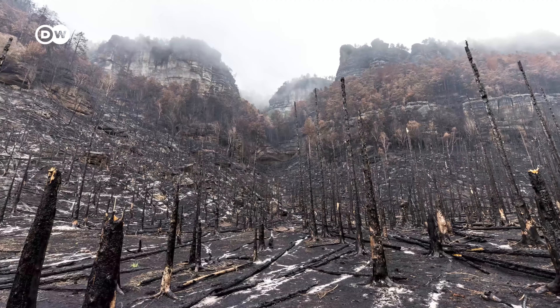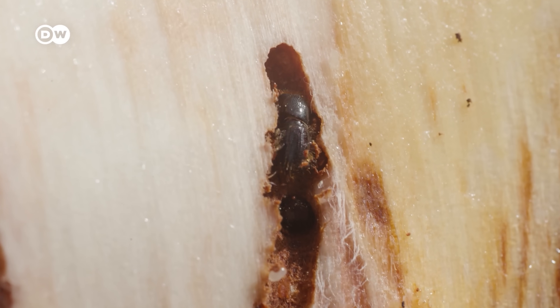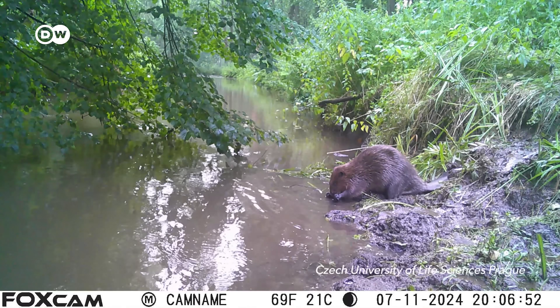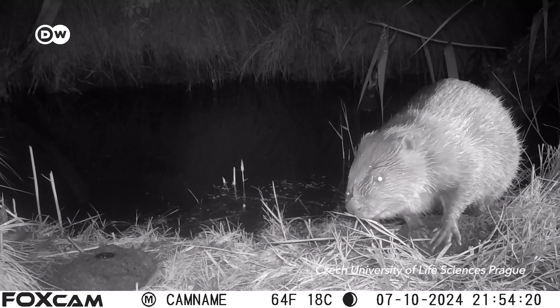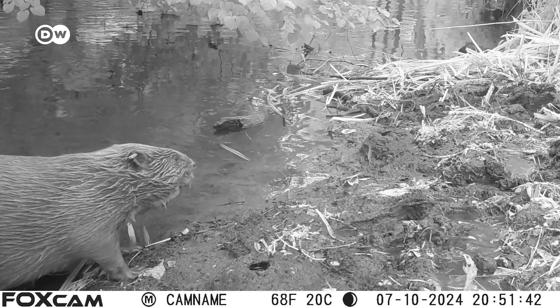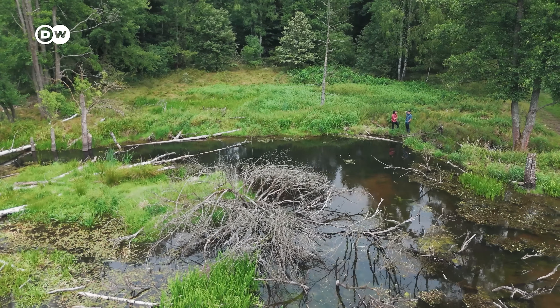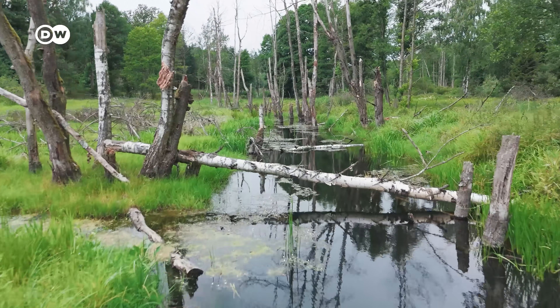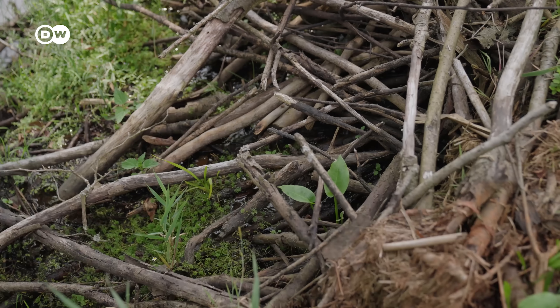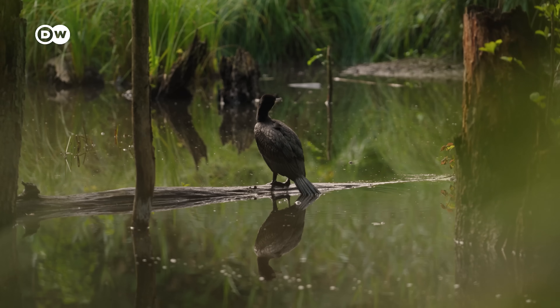Drought, fires, floods and bark beetle infestations have already affected many of the forests near here. Luckily, these guys seem to already be making a big difference. In this region there are 12 beaver families, each producing a stable ecosystem of many beaver dams. The entire area is buzzing with life, and this isn't just a coincidence.